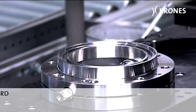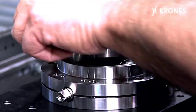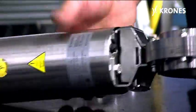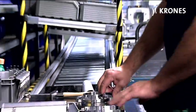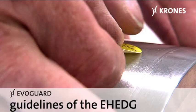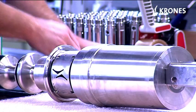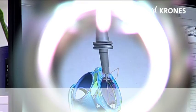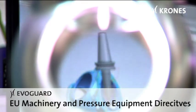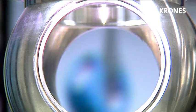EvoGuard valves ensure consistently dependable performance. All seals are produced to the very latest state of the art. Optimized cleaning conditions in the product compartment are guaranteed, in conformity with the guidelines of the European Hygienic Equipment Design Group. EvoGuard valves satisfy the statutory requirements laid down in the EU Machinery and Pressure Equipment Directives.